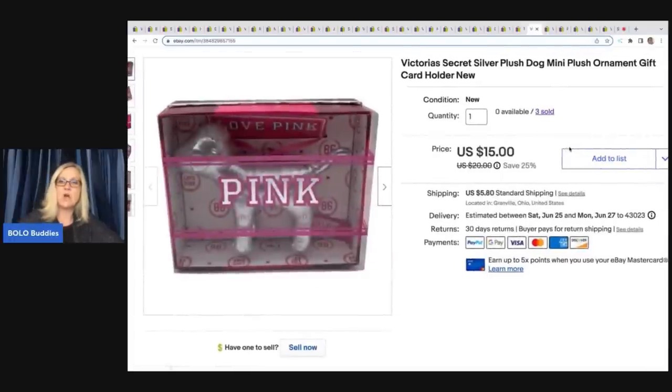Remember the Goodwill bins video where all the Victoria's Secret stuff came out and I filled my cart and then gave most of it away? That was probably a mistake, because I did keep three of these mini plush ornament gift card holders and they sold super fast — I think $12.50 each. I probably had about $1.25 a piece in them. I should have held on and purchased more — that was definitely a mistake.